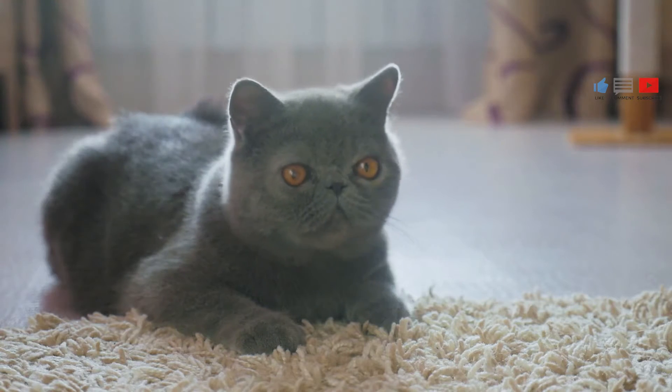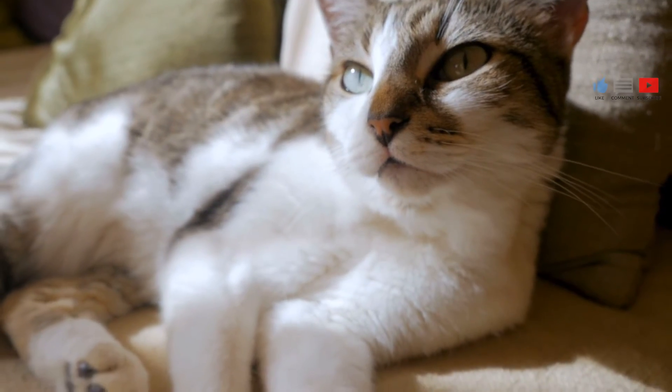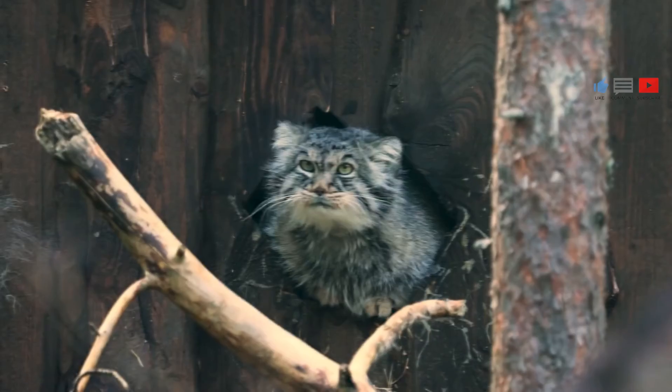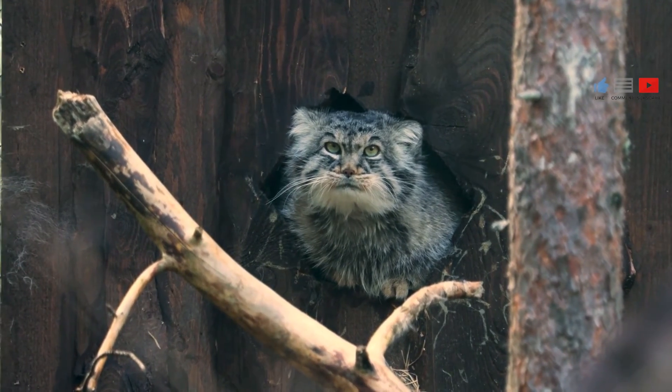Whiskers and mood. Whiskers can even help you to understand your cat's mood. Still, relaxed whiskers can mean that your cat is calm. Pushed forward can mean they are curious or excited, and pushed back can indicate that your cat is anxious or scared.